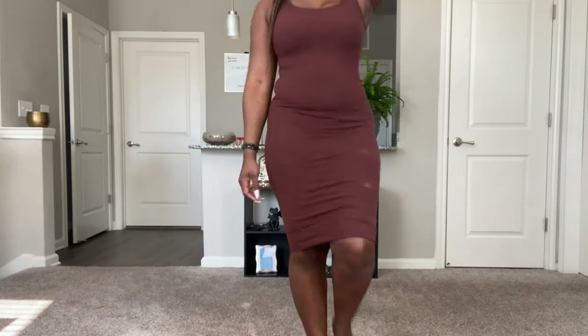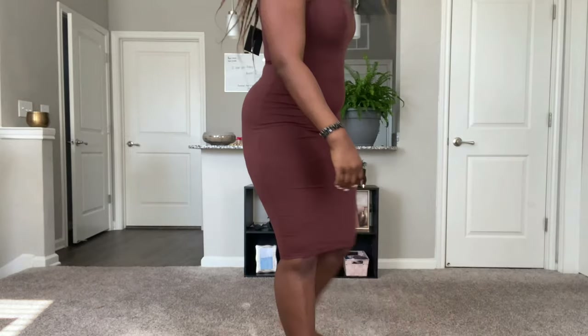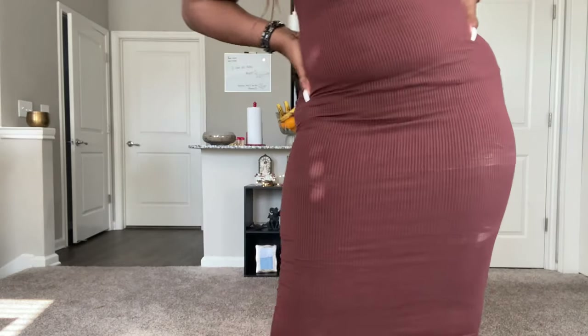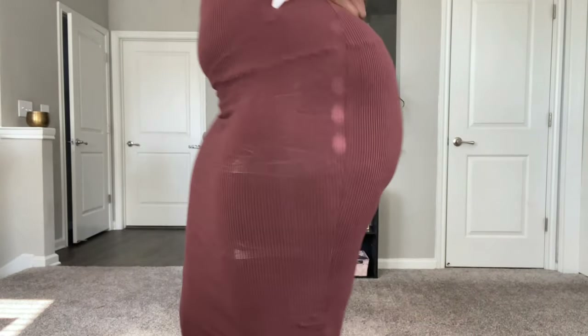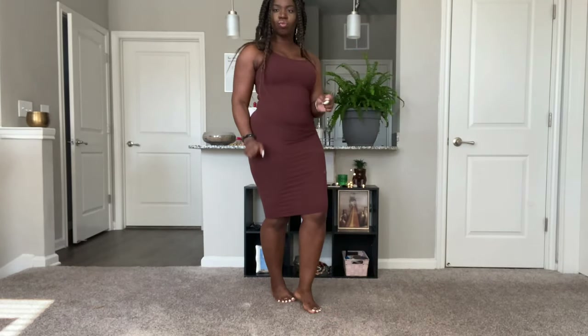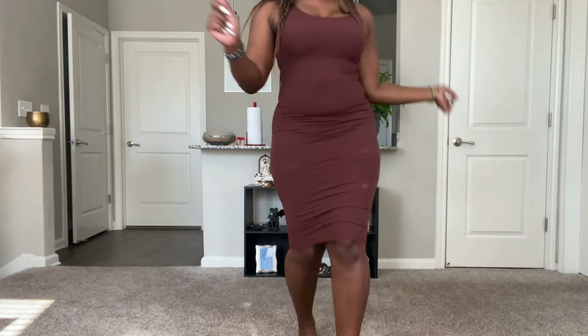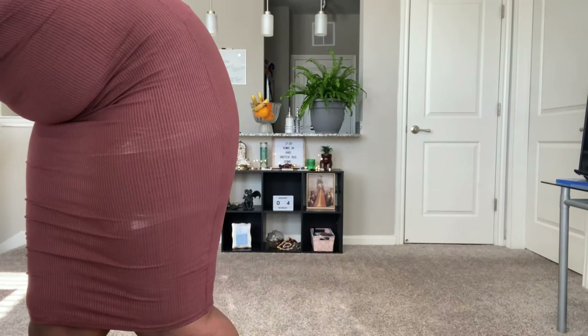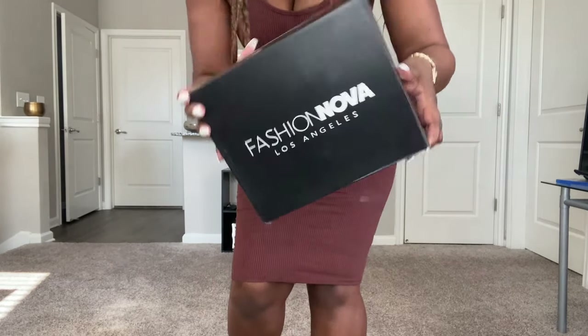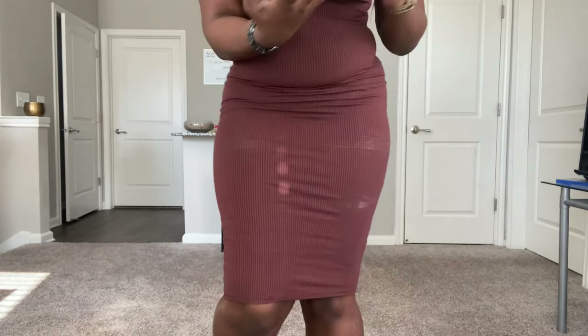Here we have the London Snatched midi dress in the color chestnut. This dress was so hard to put on — there's not enough stretch in the material — but I love how it fits and it's so versatile. You can wear it with heels, tennis shoes, or sandals. Speaking of, I also purchased the Electric Feelings wedge in the color nude.